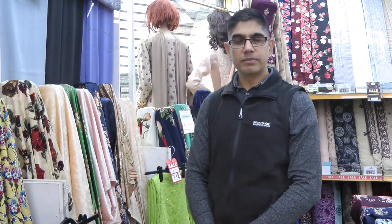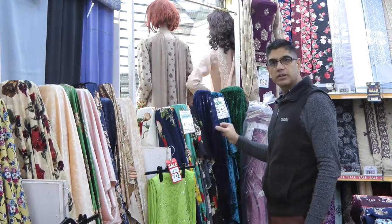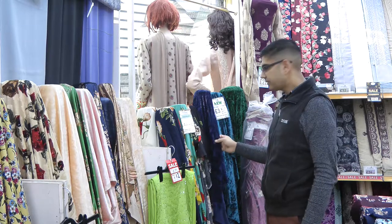Hello and welcome back to another fabric video from Andaz Fabrics. We hope everybody is well and safe. As soon as the cold weather sets in, one of the fabrics that starts selling very well is velvet. For those of you who are regular on our channel, you would have remembered that in the last video we had a look at these crushed velvet fabrics.